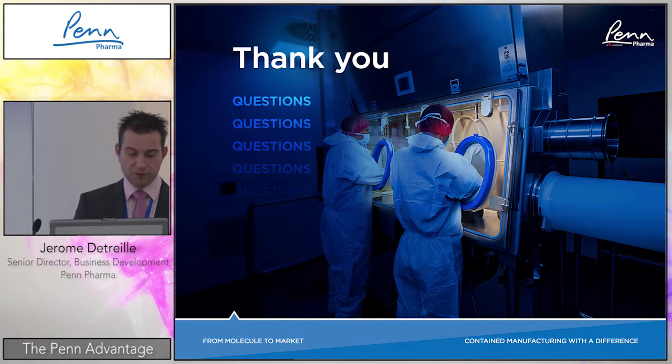That concludes the presentation. We have five minutes for questions. We are available for discussion about high-potent considerations or other topics. Thank you very much.